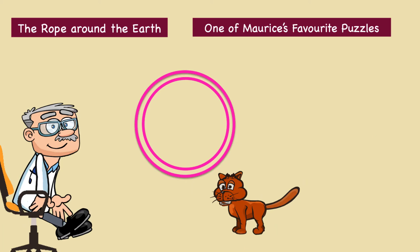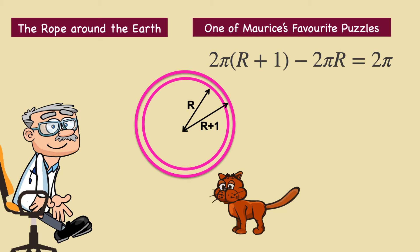Here is the answer. The surprising part is that the same answer applies to both the Earth and Jupiter. To see why, suppose that R is the radius of the Earth, then the larger rope B would have a radius of R plus one metre. We can calculate how much longer rope B is by subtracting the circumferences of the two circles. The larger rope has a circumference of two pi times R plus one metre, and the smaller rope has a circumference of two pi times R. Two pi R plus one minus two pi R equals two pi, about six point two eight metres.